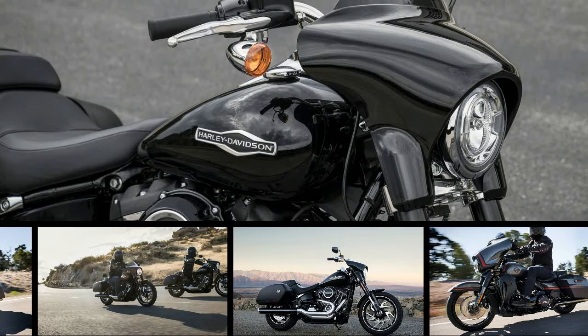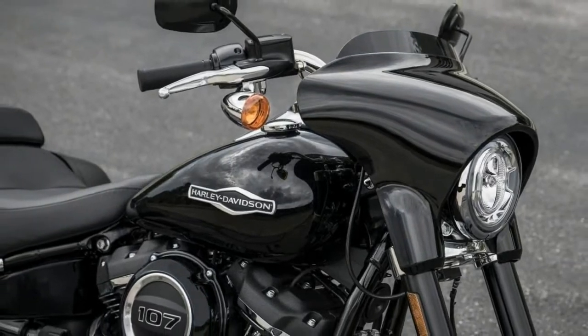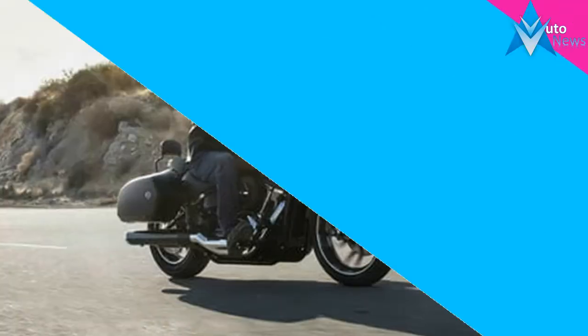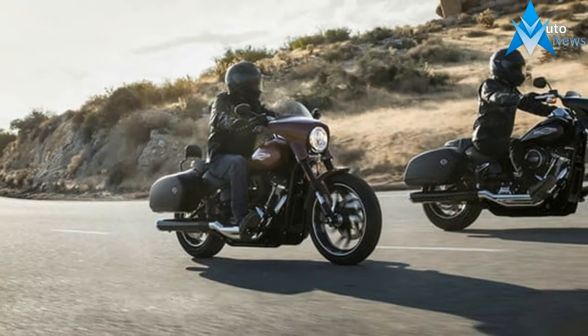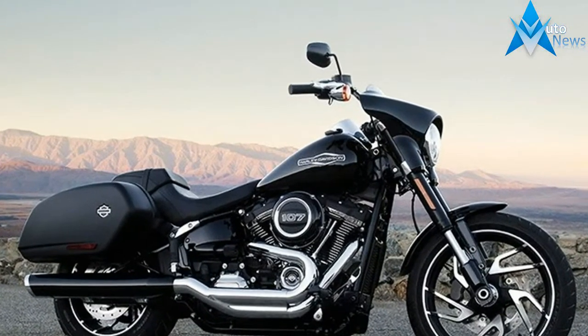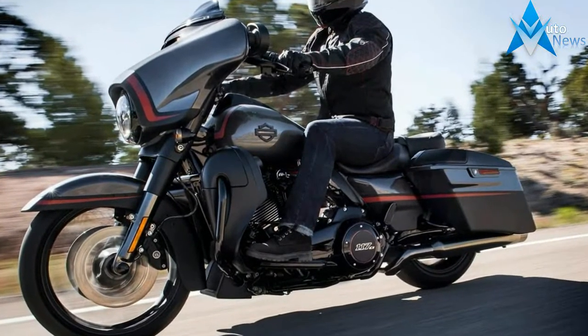If the thought of having more or less permanently installed bags on your bikes gives you the same cold sweats as a marriage proposal, Harley Davidson's new for 2018 Sport Glide might be to your liking. Short of adding something to a bike after the fact, Harley has generally designed dresser motorcycles to stay dressed. The Sport Glide is a light tourer that easily strips down to become a regular cruiser.